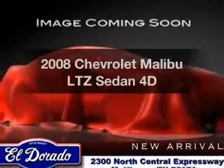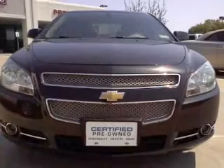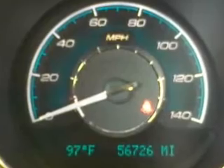Presenting the 2008 Chevrolet Malibu. This is the set of wheels you've been looking for, with a reliable engine that responds smoothly to its automatic transmission. The anti-lock braking system will keep you safe on the road.